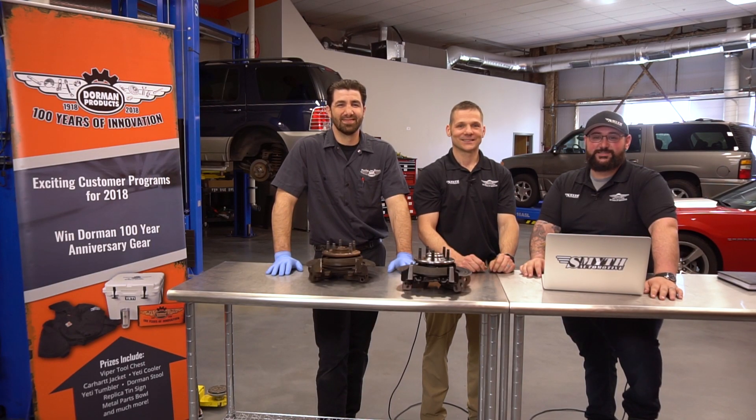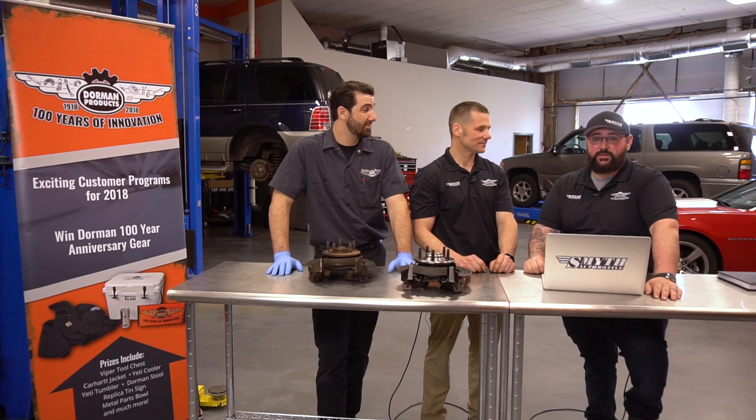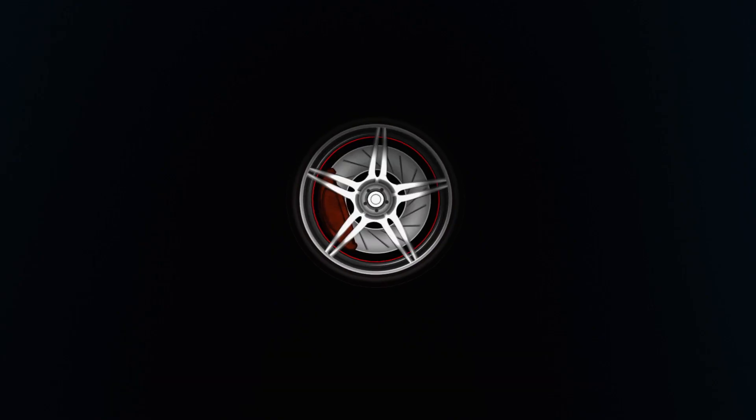Thanks for joining us for today's episode of Sockets and Cylinders. Thank you Nick, thank you Lester, for teaching us about the products and how to install them on our vehicles. Make sure you follow the links for more information from Dorman and Smythe Automotive. We're looking forward to seeing you next time. Bye.